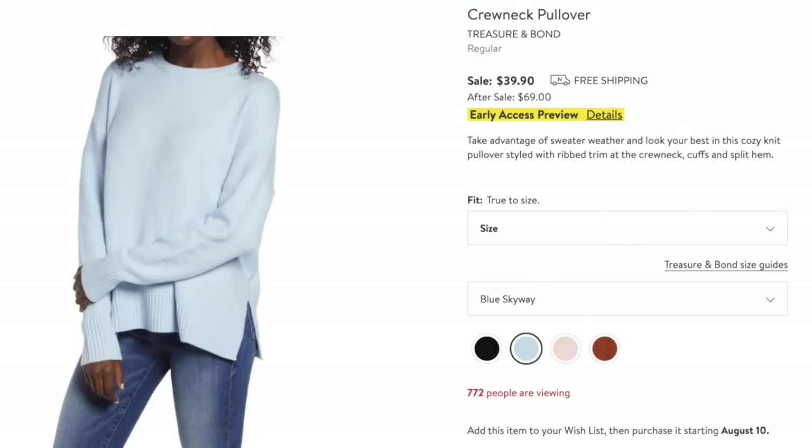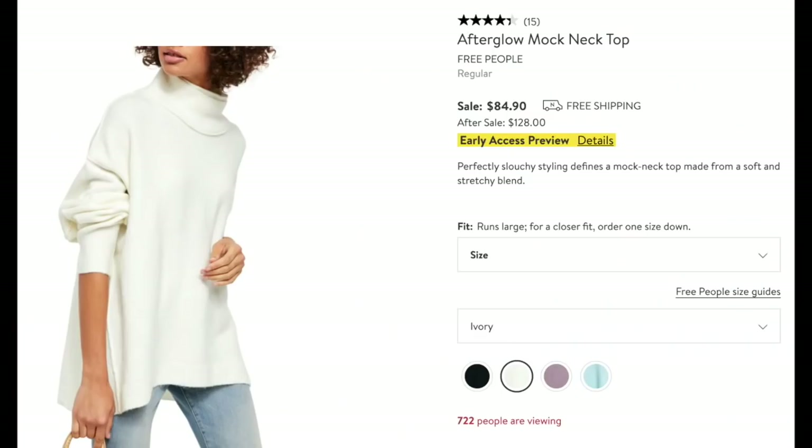Six items for sweaters — I didn't plan that. First, this crew neck pullover by Treasure & Bond — I want to snuggle up in it right away. I love it in this light blue color. $39.90, can't beat it. Comes in four colors. This is by Free People — the Afterglow Mock Neck top. It looks so cozy and comes in four different colors, but I really like this one in ivory. A winter white — just wonderful. Definitely on my list.